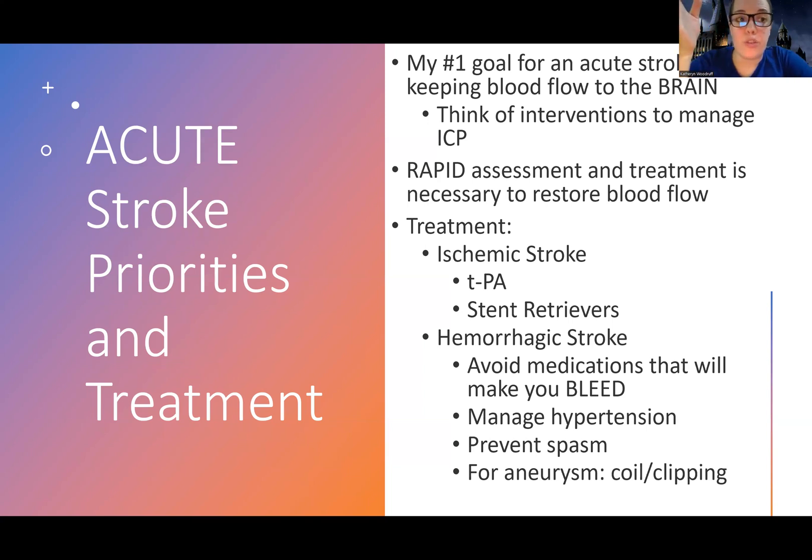So someone's having an acute stroke. There are kind of two phases of stroke: the acute period where they're coming into the hospital and having a stroke right now — we need to restore blood flow and protect their brain — and then the more long-term chronic management of their deficits. So first we're going to talk about acute stroke priorities. The big thing I'm focused on is flow to the brain, either because they have a clot, plaque buildup, they threw a clot from AFib, or they're bleeding in their brain. There is cell death occurring and less flow to the brain.